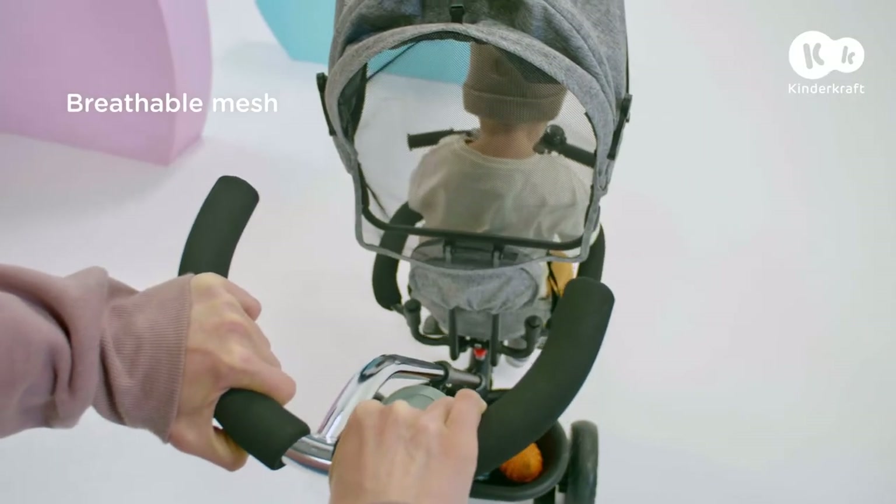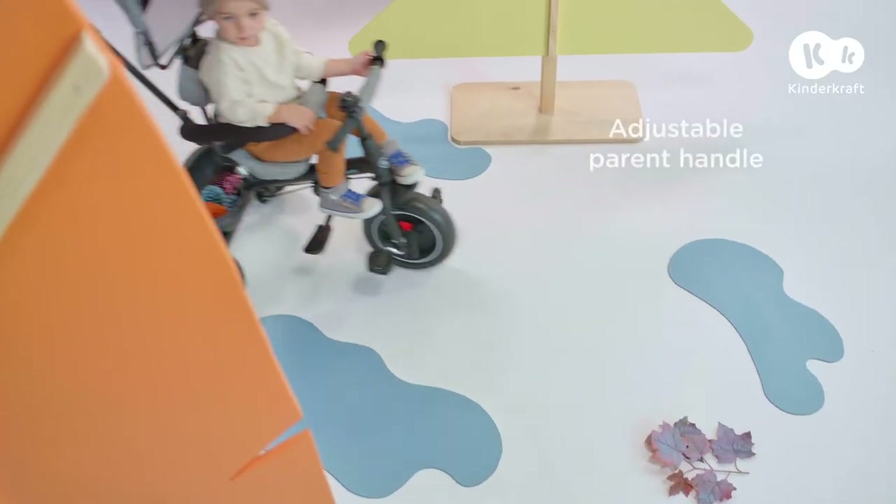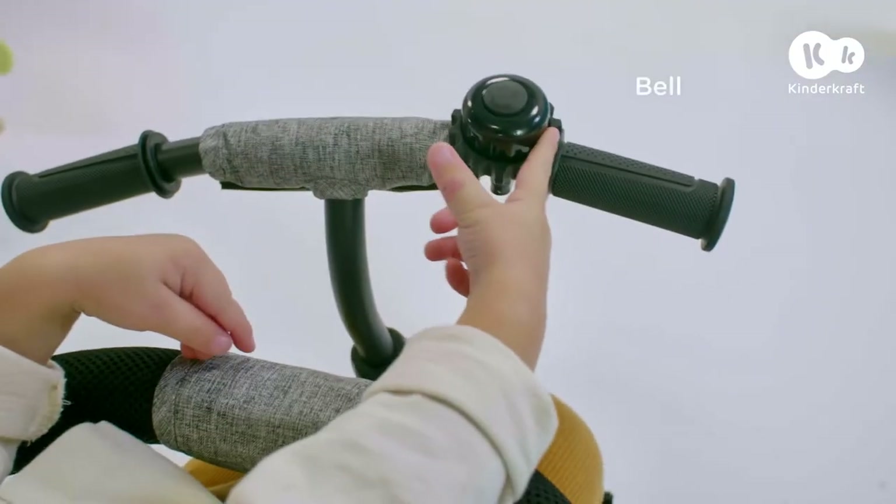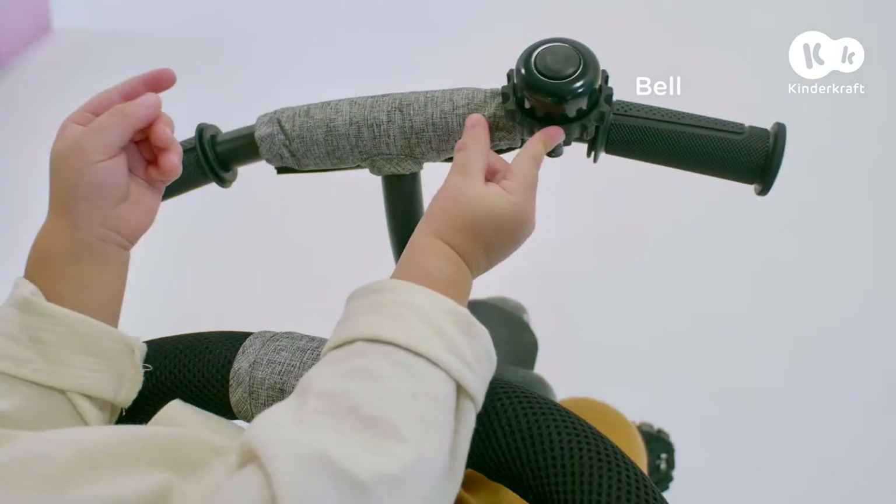The mesh lets me keep an eye on my darling at all times. Thanks to the sturdy handle, I'm always in full control. And my passenger can always let everybody know that we're coming.